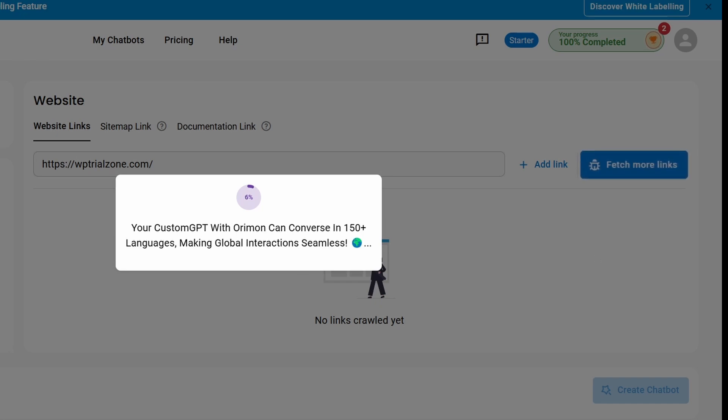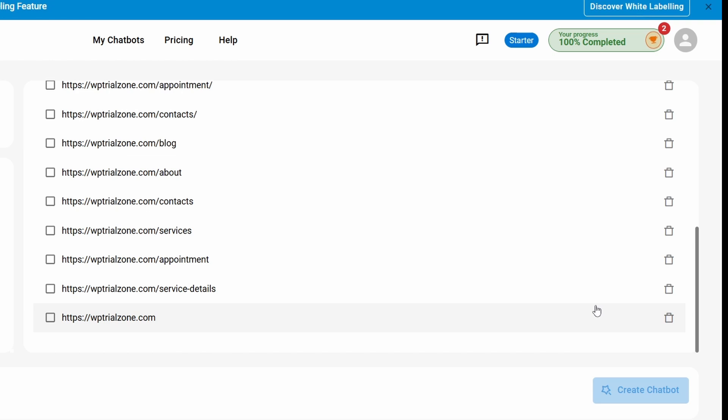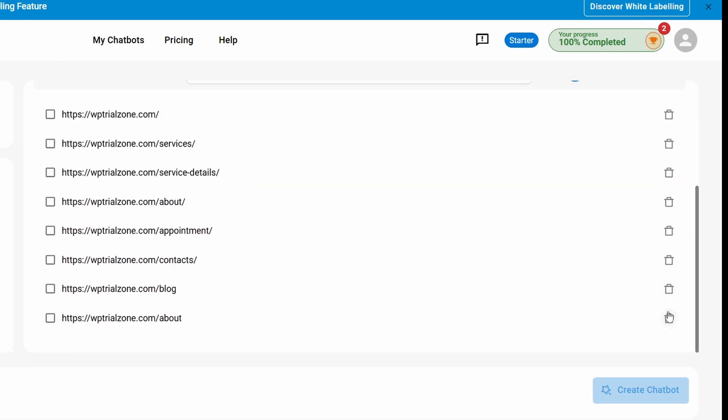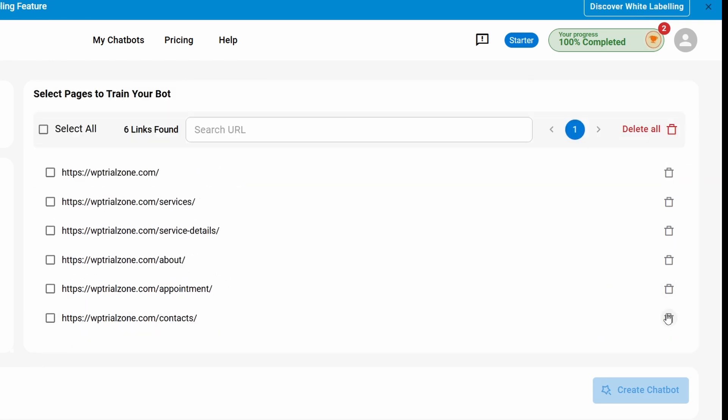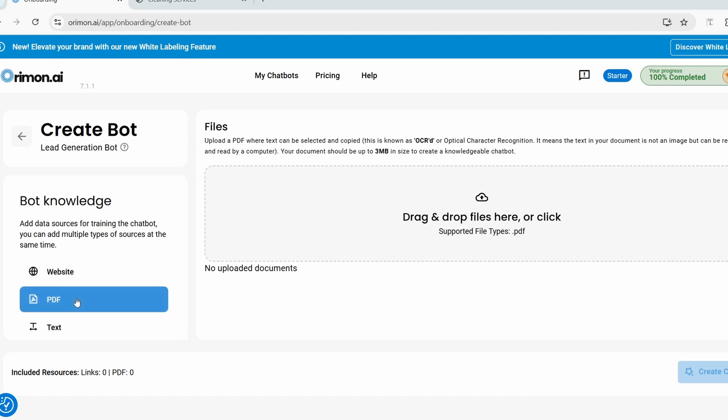In a moment it grabbed links for all the other pages — it found 13 links. Some are duplicates, so I'll delete those. Now I have six pages I want to proceed with. You can manually add any URLs for additional resources.